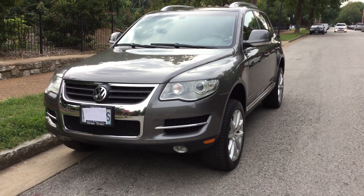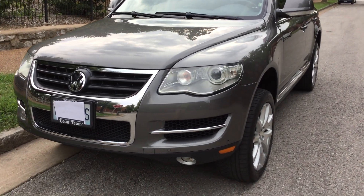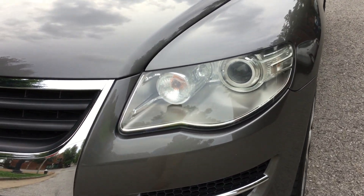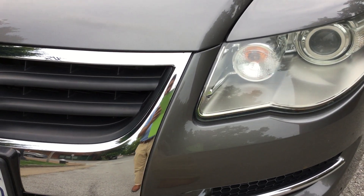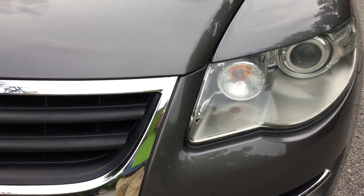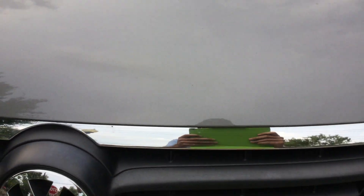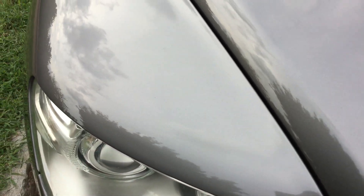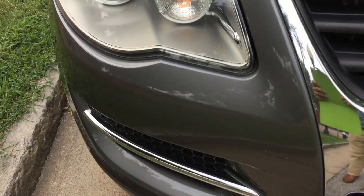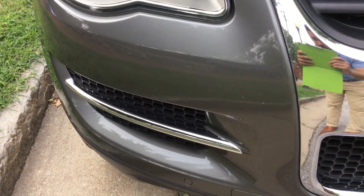This is a 2009 Volkswagen Touareg with just about 69,000 miles on it, and this car is in beautiful shape. The engine underneath is actually one of the prettiest engines I've ever seen on a car, and it really shows how well it was taken care of.